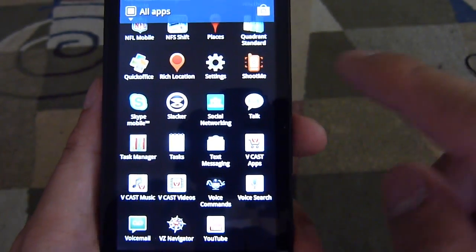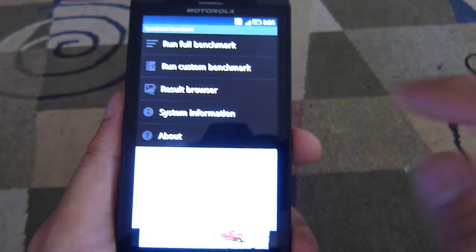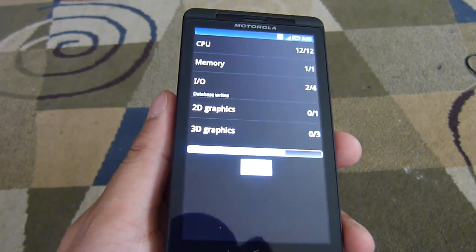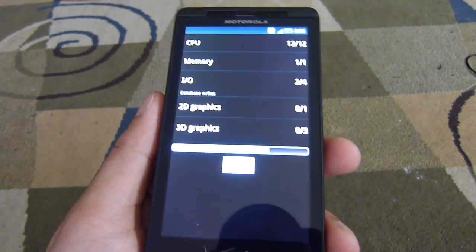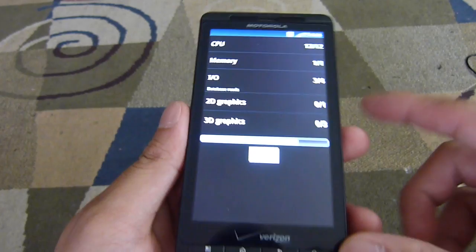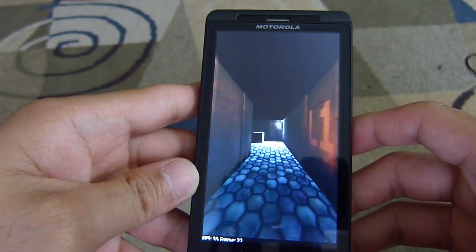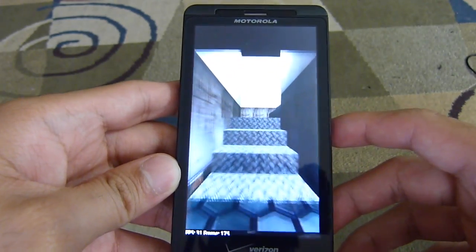So let's quickly run the first test — we'll run the Quadrant benchmark here to see what kind of numbers it's going to pull. We already did it and we're pleasantly surprised. Although it might not be as fast as the Samsung Galaxy S2 or some other handsets that support dual-core processors, it's still pretty respectable on its own terms. We'll wait for it to finish loading the first test and run it a second time to confirm consistent scores.